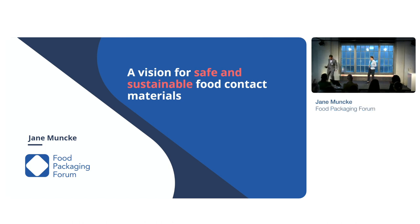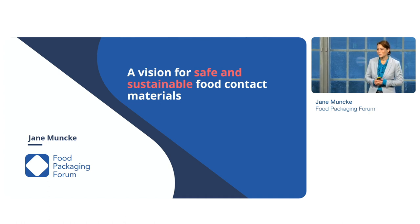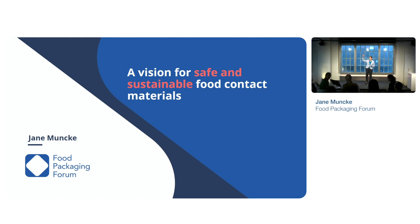Thank you, Jean-Paul. Good morning, ladies and gentlemen. I'm standing here as the Managing Director of the Food Packaging Forum, but I'm representing the entire team and, also importantly, our Scientific Advisory Board. Can we get a quick show of hands of those from the Scientific Advisory Board who are here this morning? This is our joint work, and thank you for that.